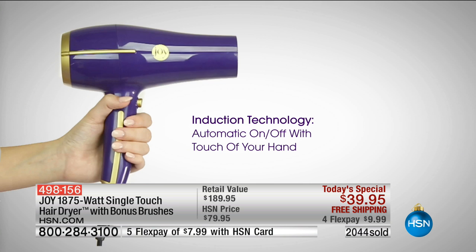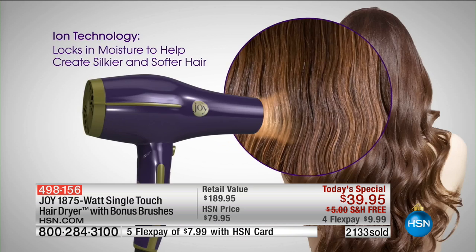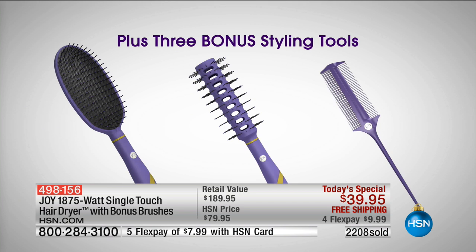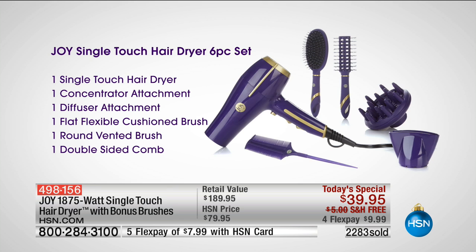So remember, you're getting the most glamorous, beautiful colors with all the gold accents. You are getting 1875 watts — that's a powerful professional hair dryer. Induction means single touch: you touch it to go on, take your hand off the back and it goes off. Ion technology gives you silky, smooth hair and smooths out the cuticles. I would never buy a hair dryer that doesn't have ion technology. The DC motor makes it quiet.